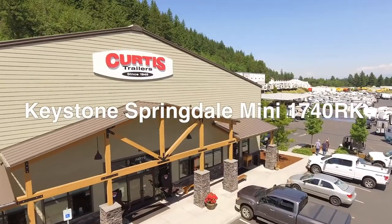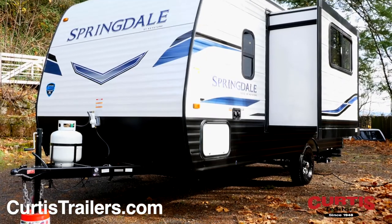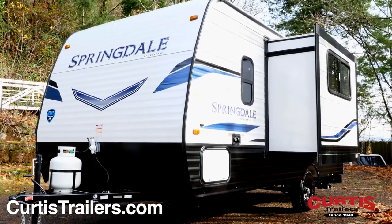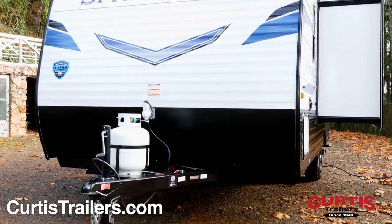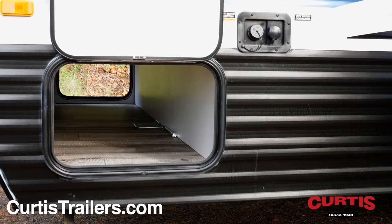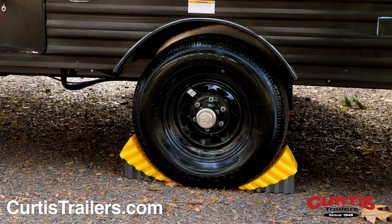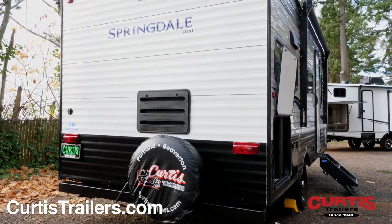Proudly announcing the new Keystone Springdale Mini 1740RK, the lightweight travel trailer perfect for your next adventure. The Springdale Mini features an aerodynamic design with matte front rock guard and a pass-through storage compartment for organizing your outdoor gear. Travel with confidence thanks to Dexter EasyLube axles and backup camera prep.